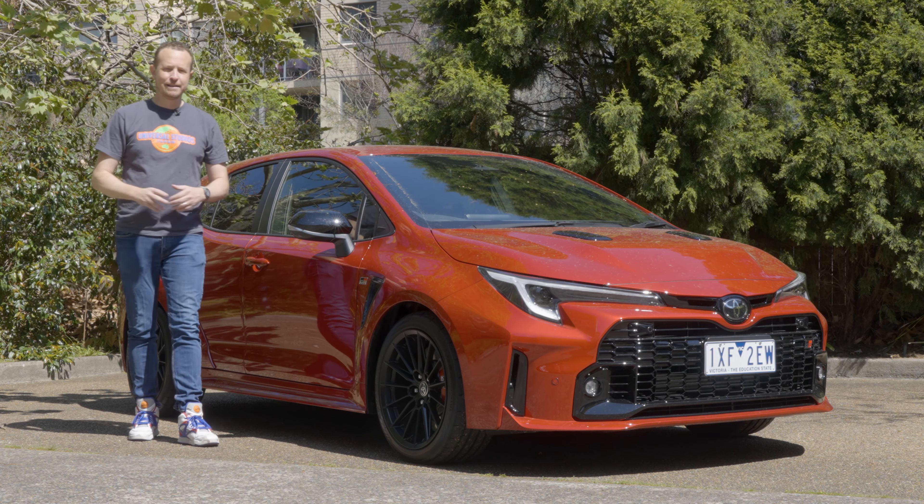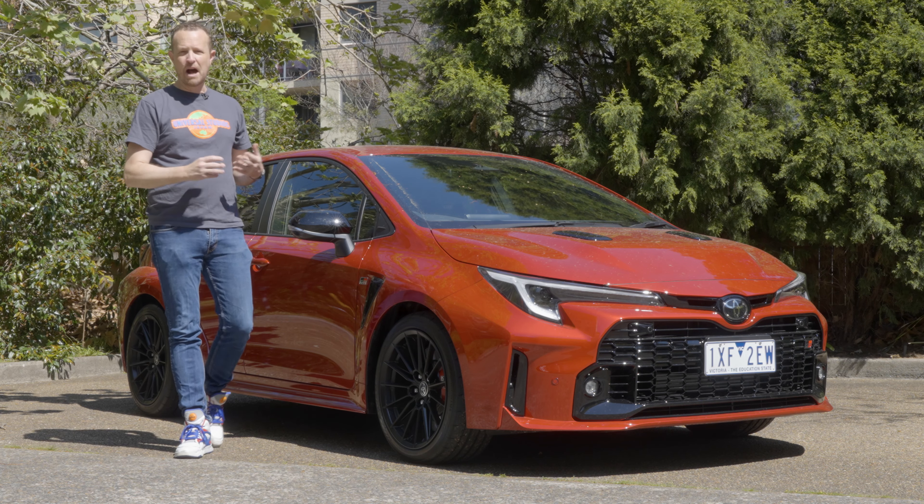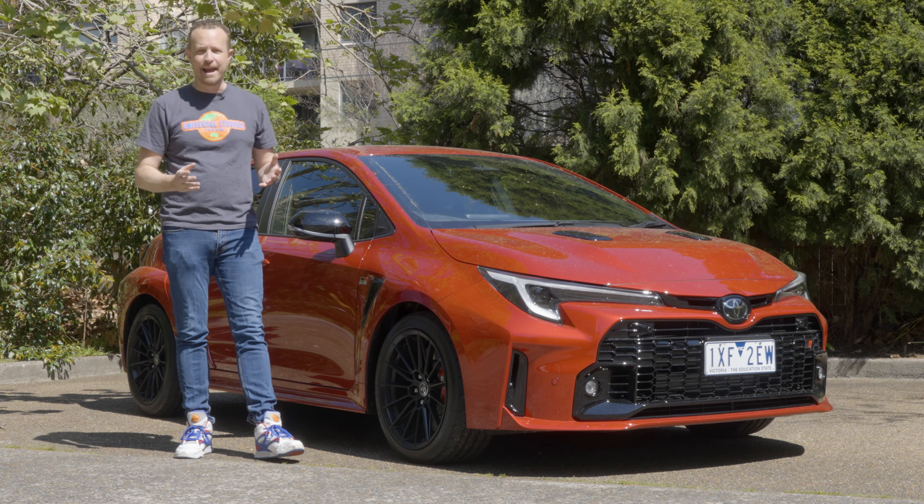Say the words hot hatch and the first names that leap to mind are probably Golf, i30N and Honda Civic Type R. But Toyota Corolla? Here's why you should add that name to the list.